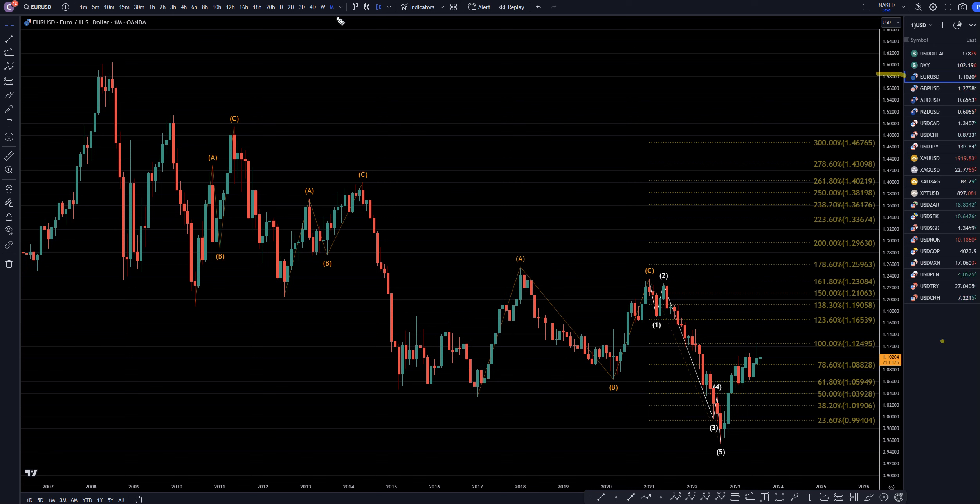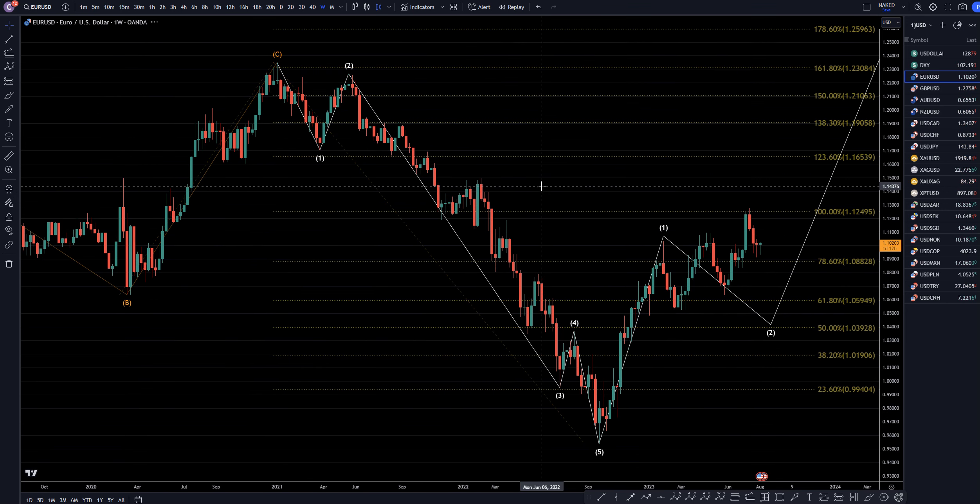On the Euro-dollar monthly, I still believe that this is overall just going to keep on growing into a big uptrend. I think it's eventually going to go all the way up and take out these highs, make like a nice 1, 2, 3, 4, 5 of A, or possibly a 1, 2, 3, 4, 5 of Wave 1. So let's take a look at that on the weekly time frame.